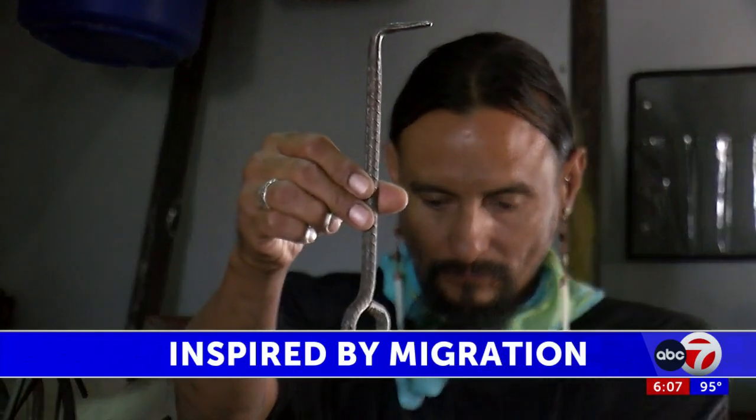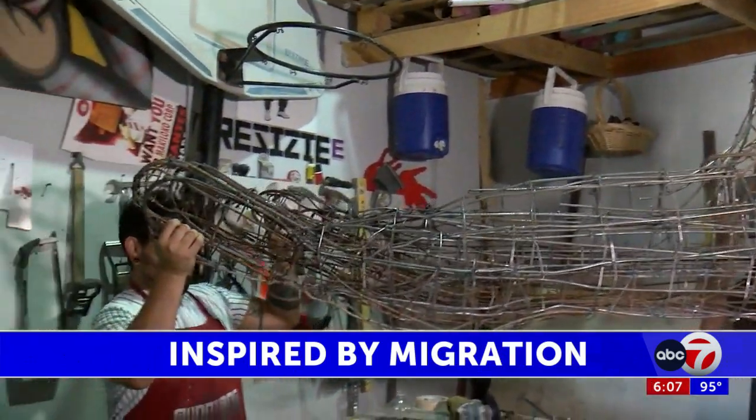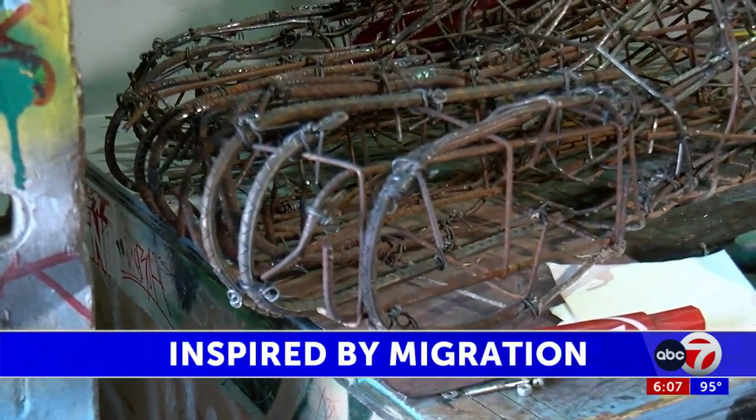Jorge Pérez says he wants to show what's important about the zone where we live. Twenty years ago, we didn't have something to describe us as a border. He has created pieces in Juarez to show the division between Juarez and El Paso.